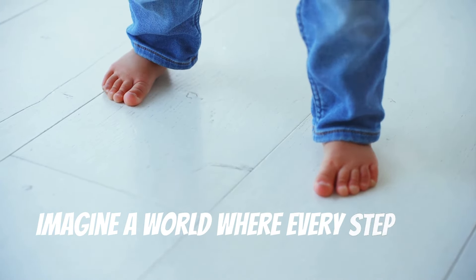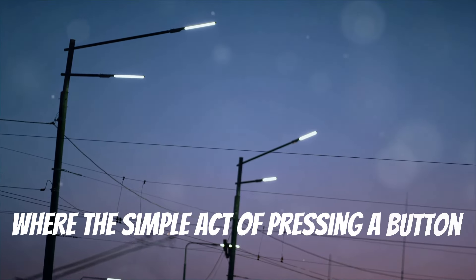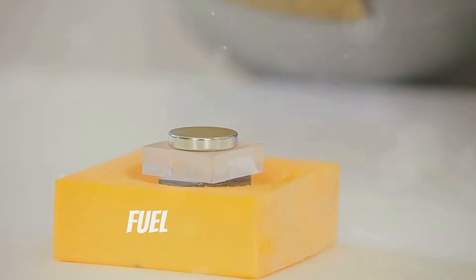Imagine a world where every step you take generates power, where the simple act of pressing a button lights up a city, and where the vibrations of everyday life fuel our technology.